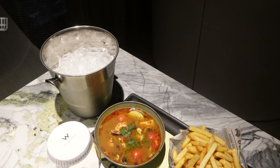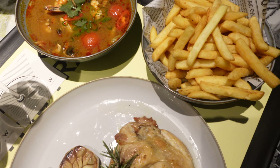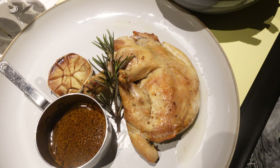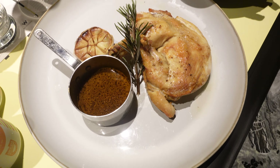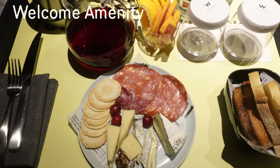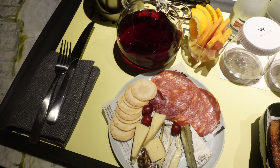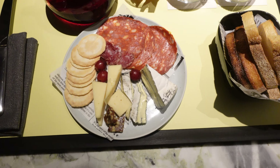We've ordered room dining. This is the tom yum seafood with some french fries, and this is the chicken, plus two beers. This is our welcome amenity — we initially received a voucher to redeem at the Carpet restaurant.